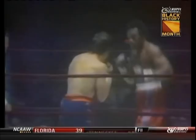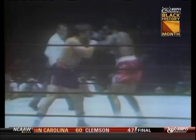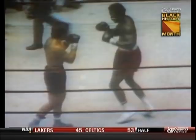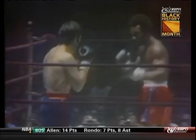Foreman is keeping Chivallo off balance. Chivallo can't get set here. A good right hand by Chivallo, and those are pretty good bombs. Ten seconds to go in round one.